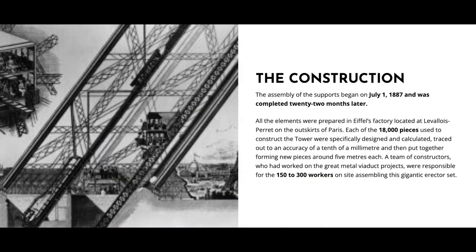The assembly of the supports began on July 1, 1887 and was completed 22 months later. All the elements were prepared in Eiffel's factory located at Levallois-Perret on the outskirts of Paris. Each of the 18,000 pieces used to construct the tower were specifically designed and calculated, traced out to an accuracy of a tenth of a millimeter, and then put together forming new pieces around 5 meters each. A team of constructors who had worked on the great metal viaduct projects were responsible for the 150 to 300 workers on site assembling this gigantic erector set.